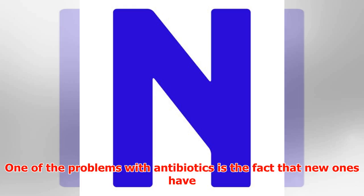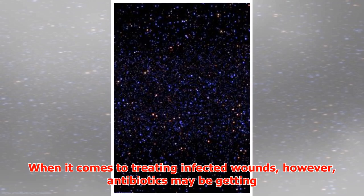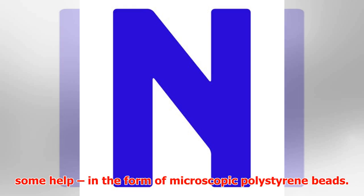One of the problems with antibiotics is the fact that new ones have to constantly be produced in order to kill resistant strains of bacteria. When it comes to treating infected wounds, however, antibiotics may be getting some help in the form of microscopic polystyrene beads.